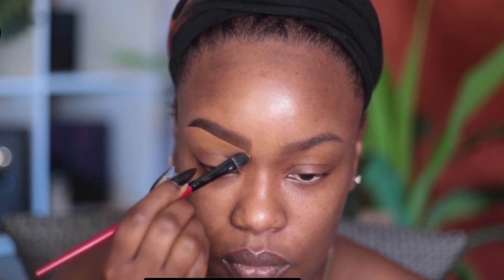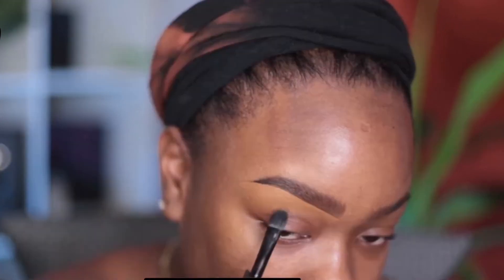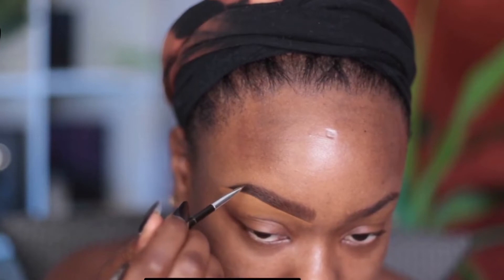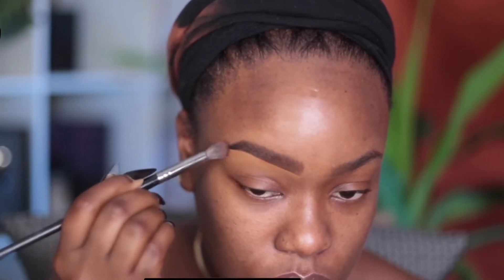I see people using too bright of a concealer, and I never highlight the top of my eyebrow. I always make sure to sweep it down far enough so I can blend it and use it to my benefit when I'm doing eye makeup.